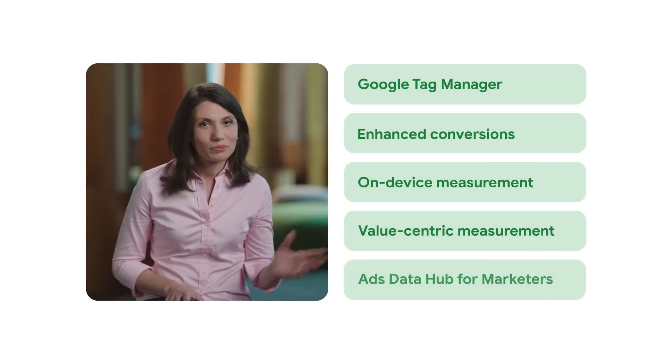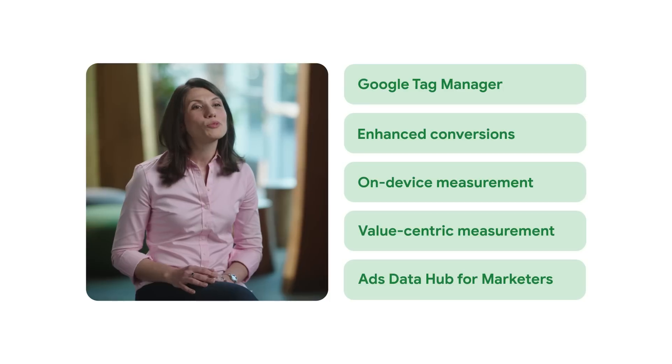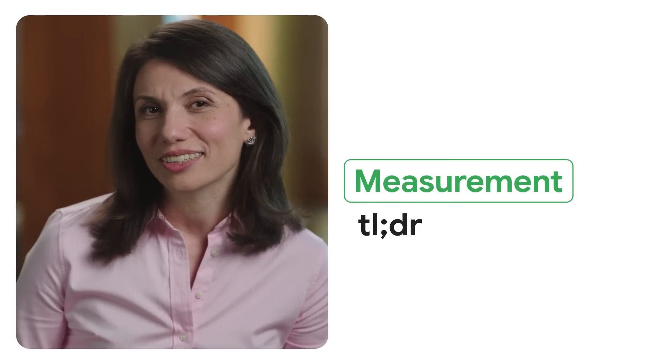As the saying goes, if you can't measure it, you can't manage it. To succeed in today's changing privacy landscape, your business needs both comprehensive first-party data and the solutions to make the most out of it. So try these features to get accurate measurement and insights that can help you move your business forward, whatever comes next. And that's your Measurement Updates TLDR. Thank you.